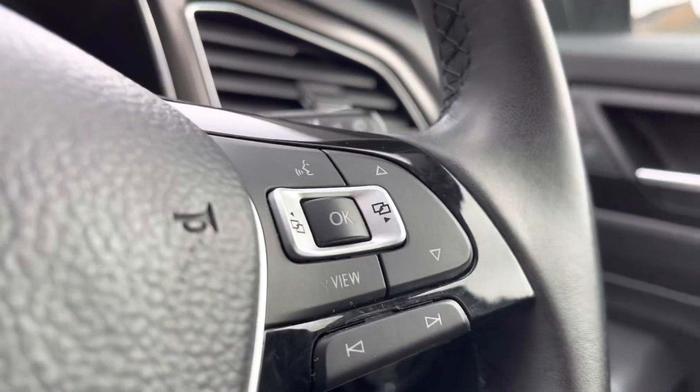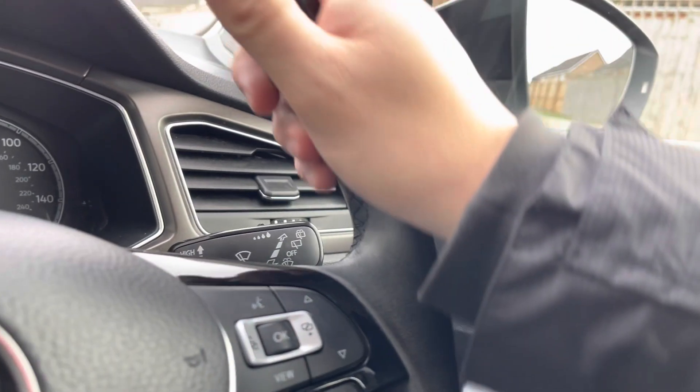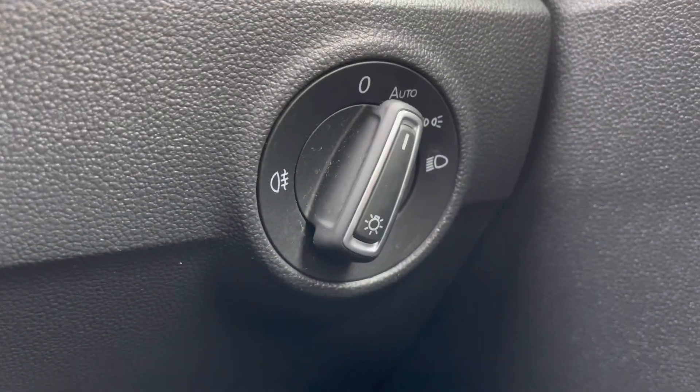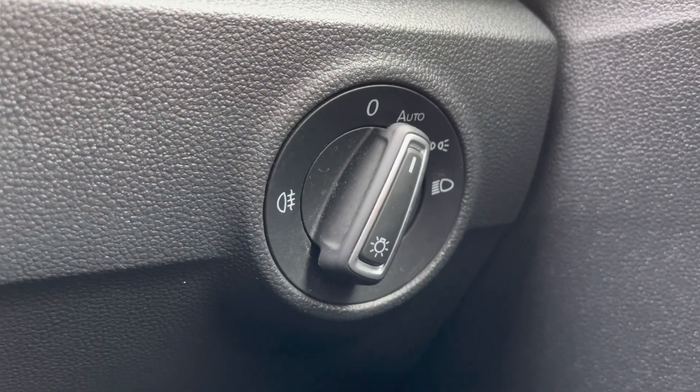The multi-function steering wheel is leather wrapped, offering a comfortable grip for a comfortable driving experience. To the right-hand side we have the controls for the automatic headlights, ensuring they're on at the correct times.